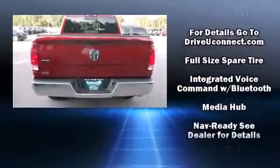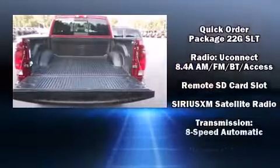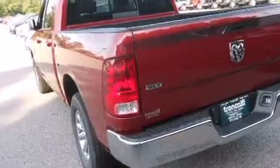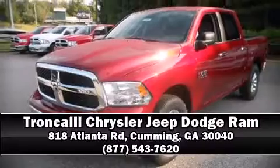With side curtain airbags supplementing the rest of the safety network, you can be assured that you and your passengers will experience top-tier protection. Our sales reps are extremely helpful and knowledgeable. Come on in and take a test drive.